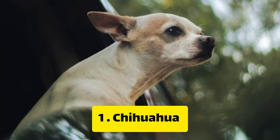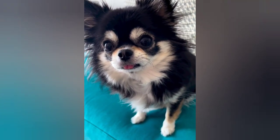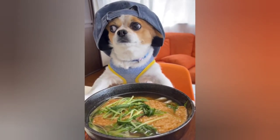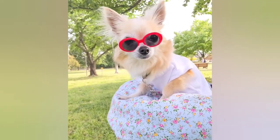Number 1: Chihuahua. First on our list is the Chihuahua. This breed is small and easy to maintain, making them perfect for apartment living. They are also known to be extremely loyal and protective of their owners, so you can rest assured that you'll be well protected.